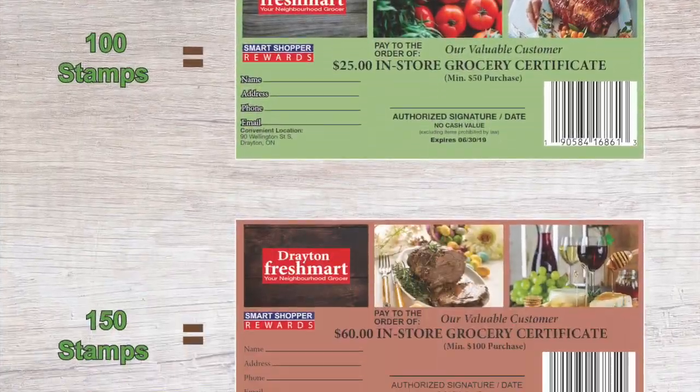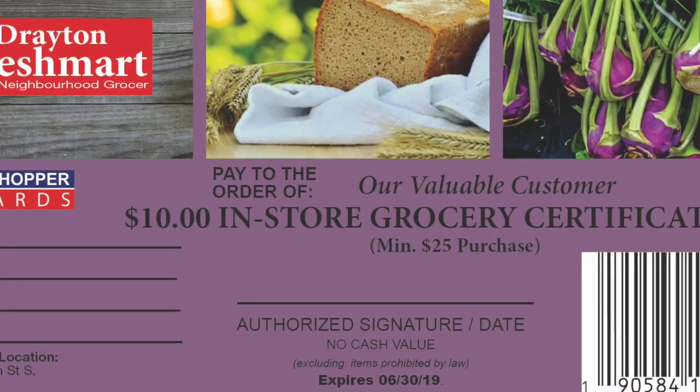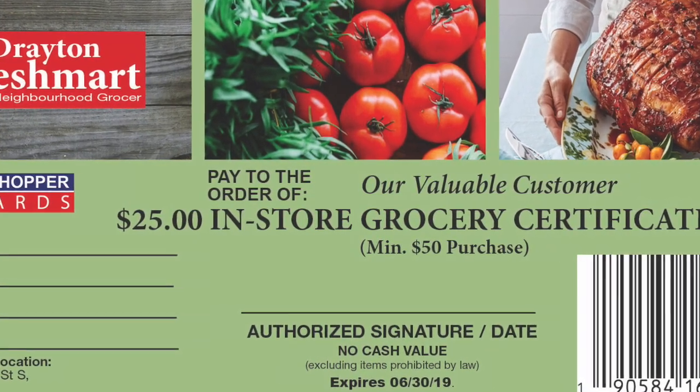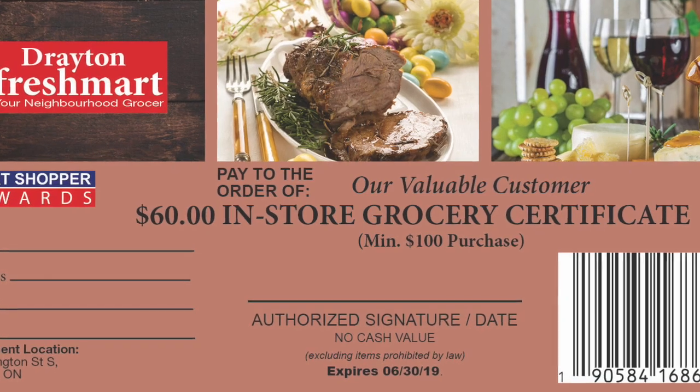50 stamps earns a $10 certificate. 100 stamps earns a $25 certificate. And 150 stamps earns a $60 in-store certificate.